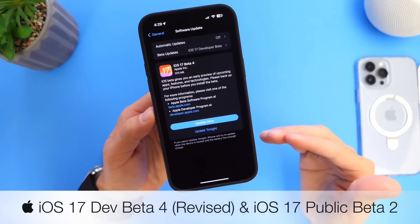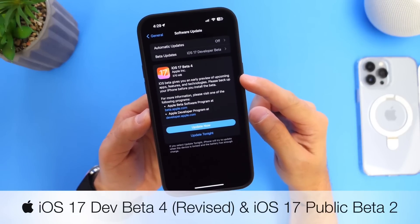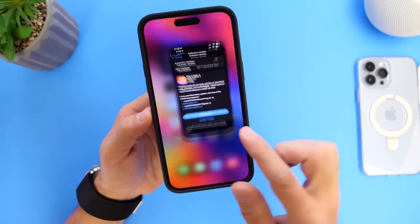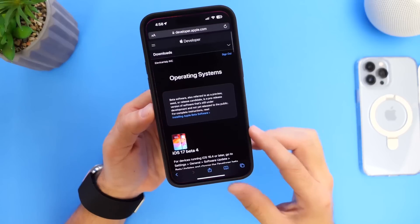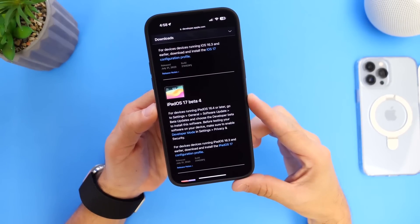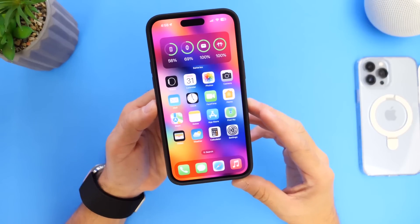Apple has re-released iOS 17 developer beta 4 today. The revised version is about 300 to 400 megabytes. Apple also today released iPadOS 17 developer beta 4 revised as well, and macOS 14 developer beta 4 revised is now available for the Mac.